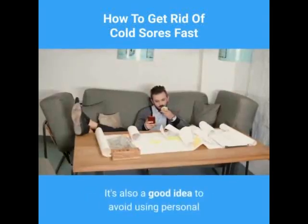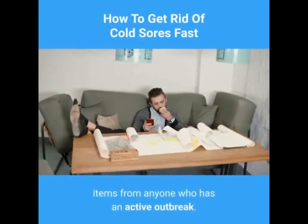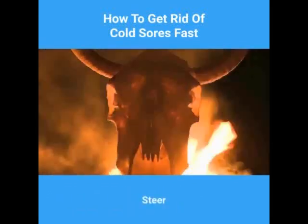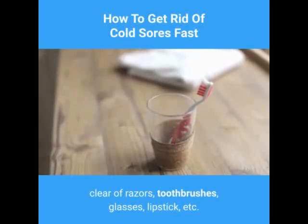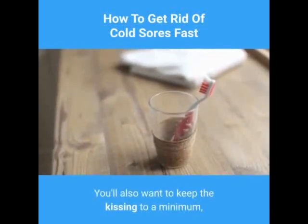It's also a good idea to avoid using personal items from anyone who has an active outbreak. Steer clear of razors, toothbrushes, glasses, lipstick, etc. You'll also want to keep the kissing to a minimum.